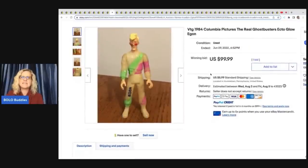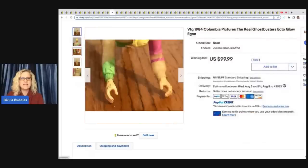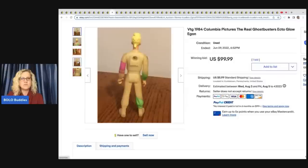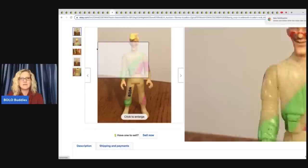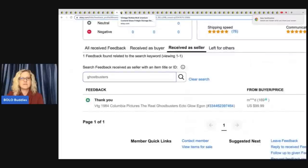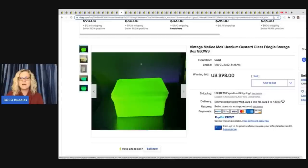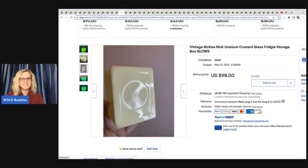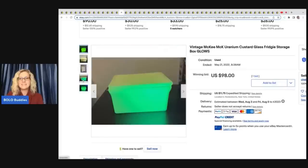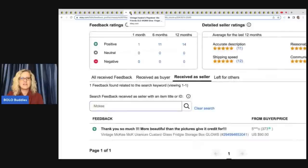This is the vintage 1984 Columbia Pictures real Ghostbusters glow figure. He sold for $99.99. You can see he's got some paint loss but he is still a big money bolo. Good sale. Next is this vintage McKee uranium custard glass fridgy storage box — a very cool item that sold for $98 on auction plus shipping, and that was a good sale.